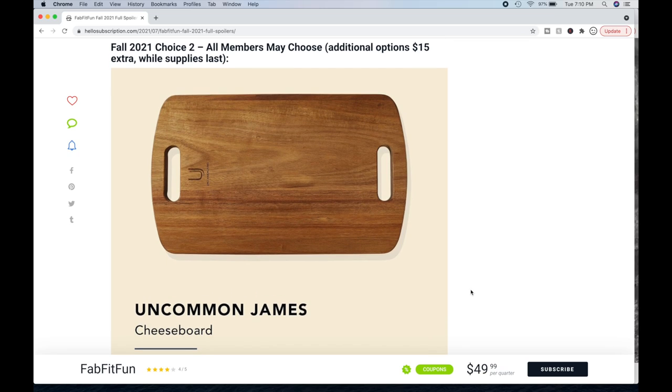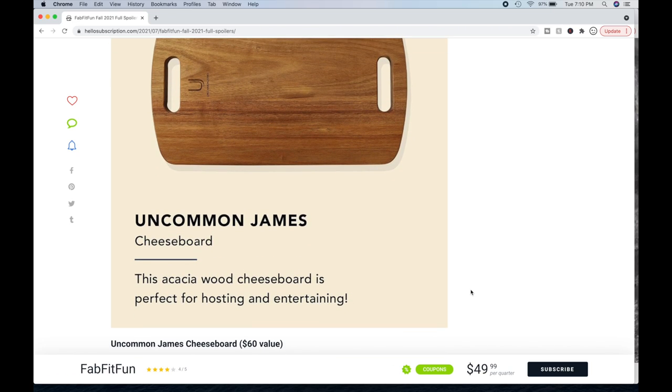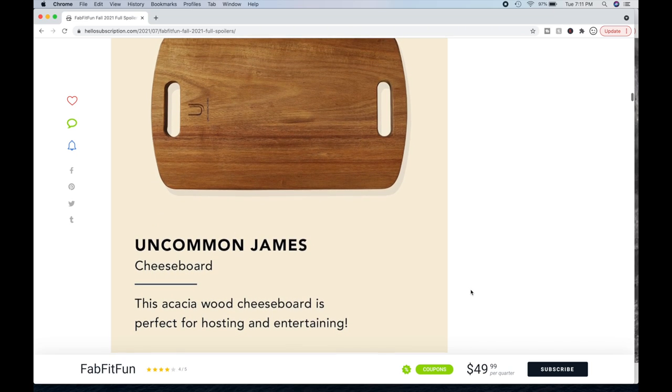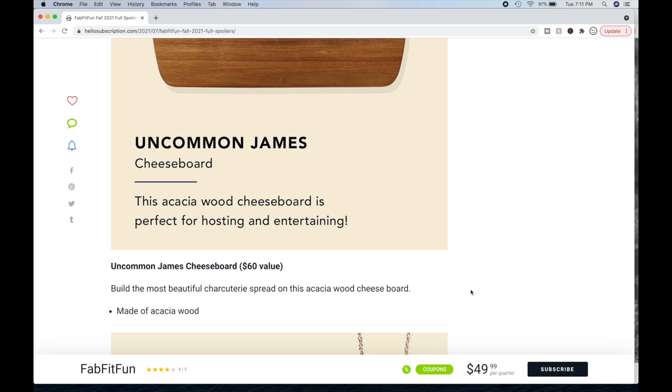For choice number two, all members may also choose this one. Additional options are $15 extra while supplies last. We have the Uncommon James cheese board — acacia wood. Acacia can be a little softer; there was forum discussion about whether you can use it as a cutting board. Some people noted it's a softer wood so you can still use it, but you'll see knife marks. Some said it's better for company. I would probably end up using it as a cutting board and just have knife marks. It's a $60 value.